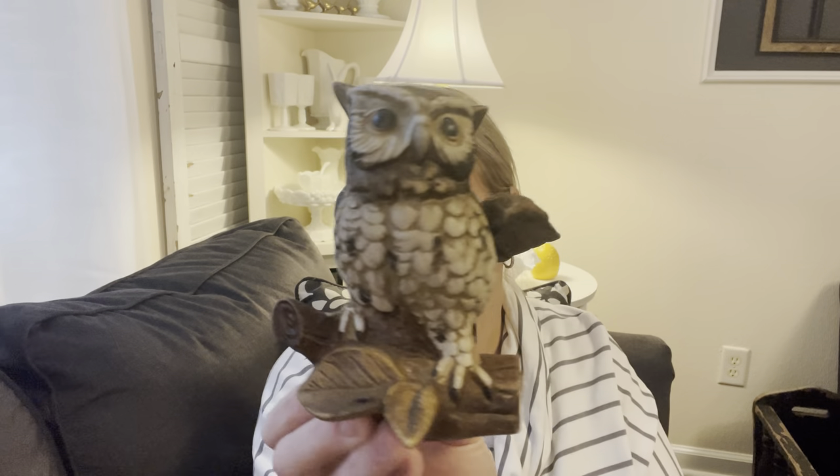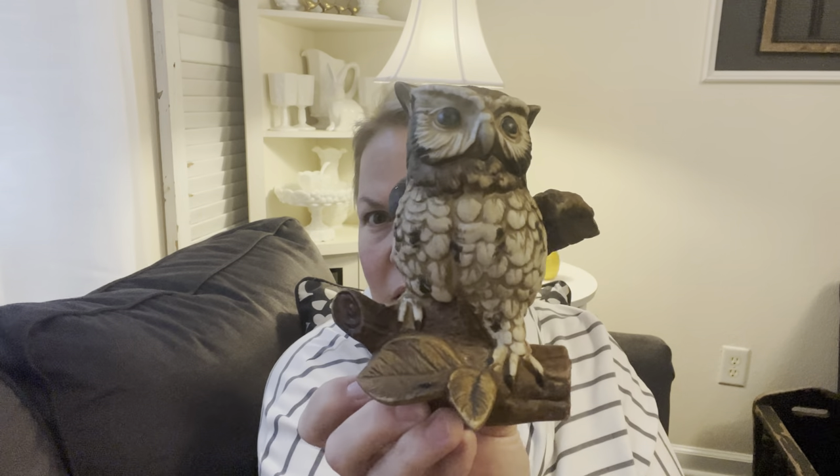I don't have any of this stuff in any order that makes sense, it's just kind of right at my feet. I did grab this owl — he was three dollars — but I want some owls for fall, so I like the looks of him.